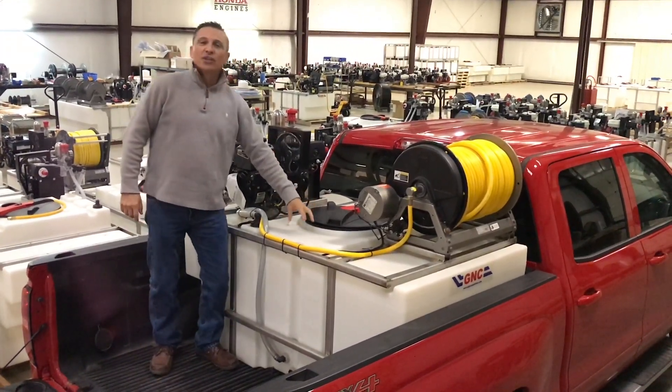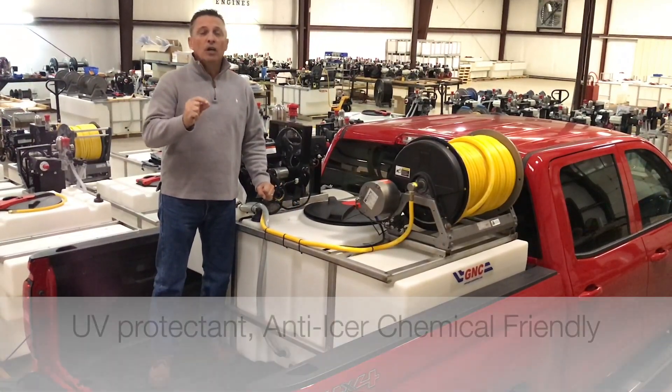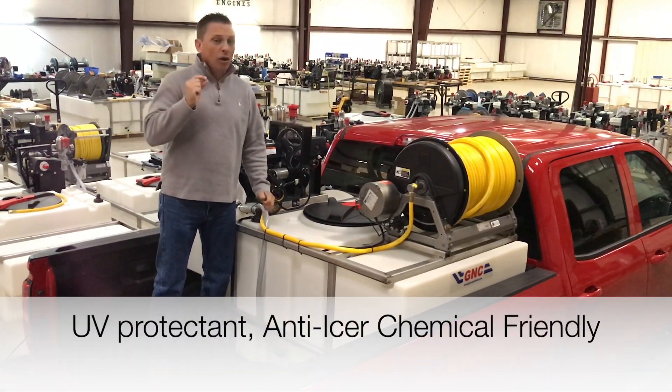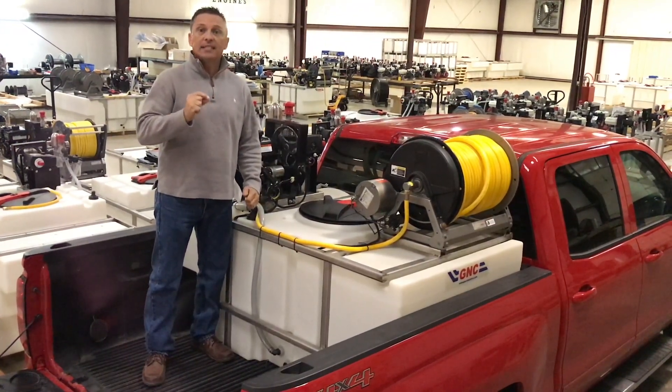Number one is our half-inch thick poly tanks. Thick, durable, last a lifetime, and are also friendly to anti-icing and de-icing chemicals.